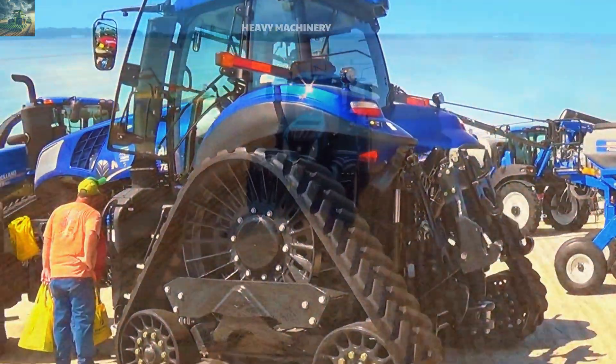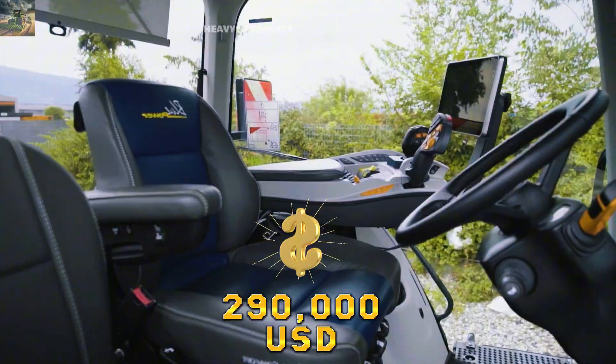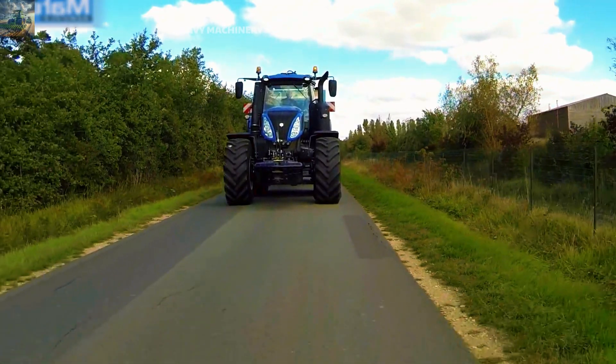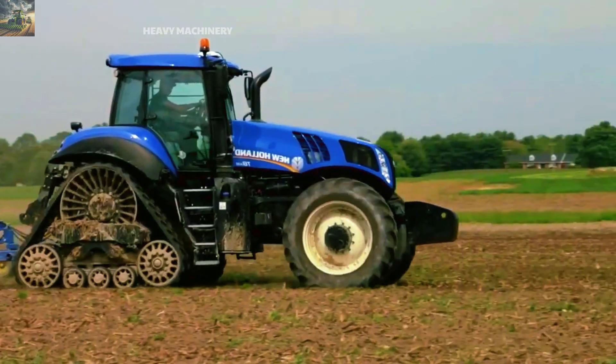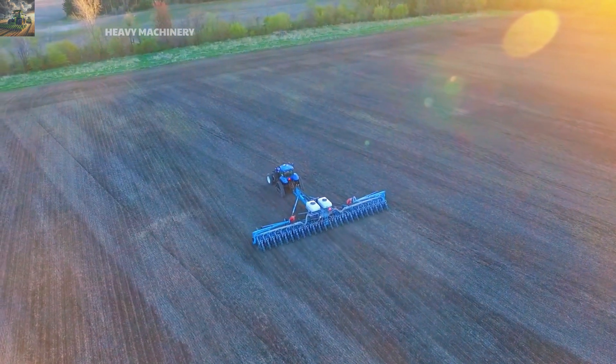In terms of price, the New Holland T8410 Smart Trax is priced at around $290,000. This is a reasonable price if you compare it to the outstanding features the machine offers. What do you think of the New Holland T8410 Smart Trax? Don't forget to leave a comment and share your thoughts.